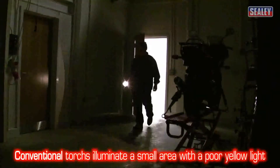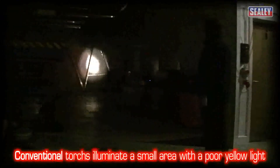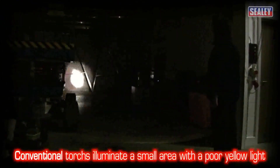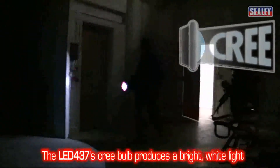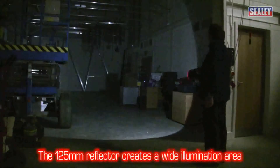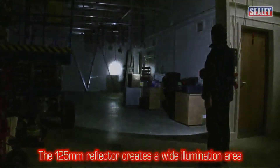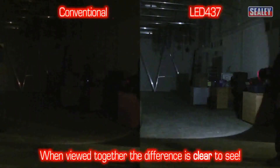Torches fitted with conventional bulbs illuminate a very narrow area with a poor yellow light. The LED 437's powerful 5 watt Cree bulb creates a white light and its reflector creates a wide area of illumination. When viewed side by side the difference is clear to see.